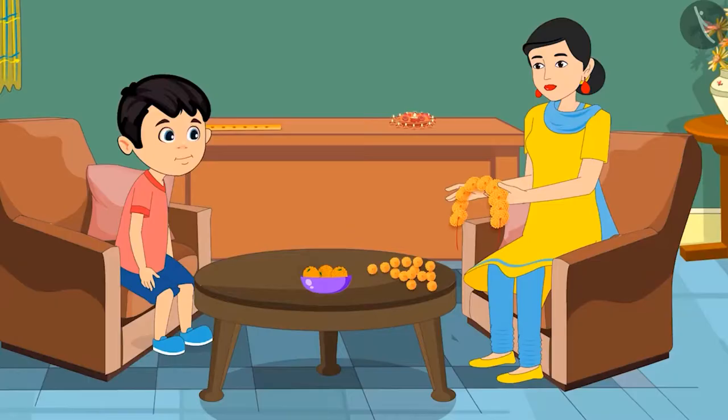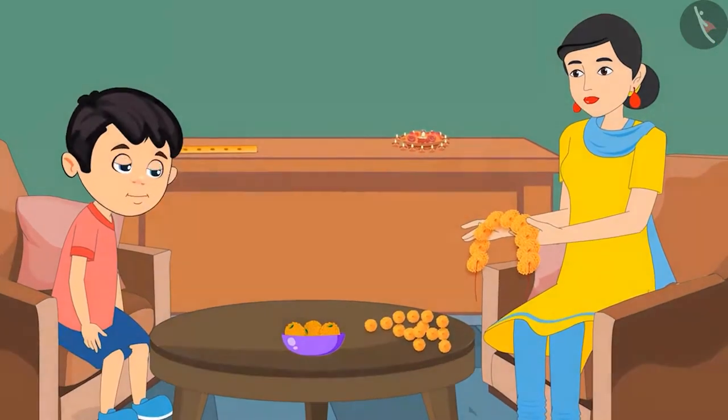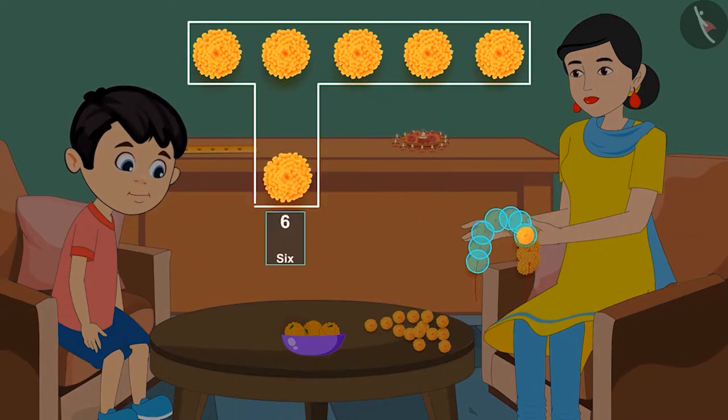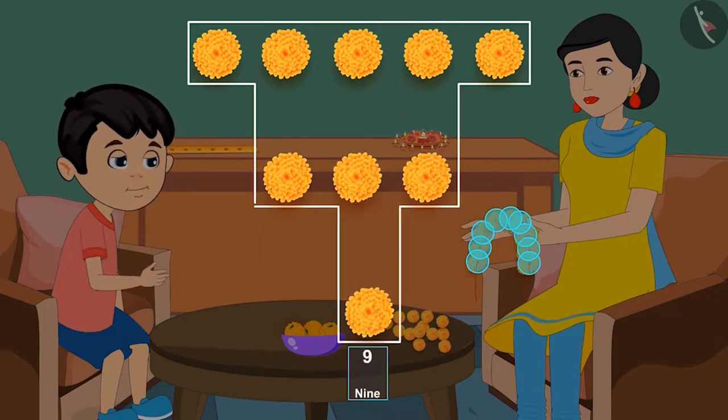So do you understand? Yes mom. Come on now, you count yourself and tell me how many flowers are there in the garland? One, two, three, four, five, six, seven, eight and nine. That means there are nine flowers.